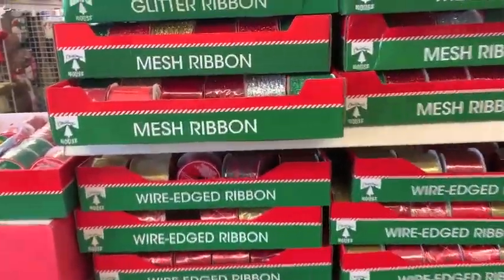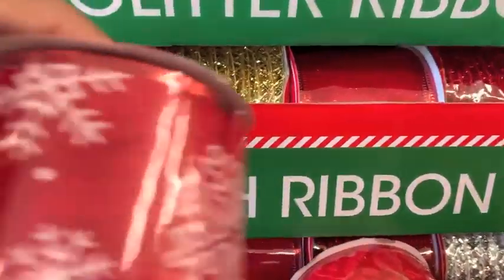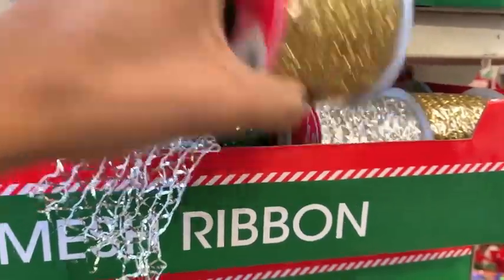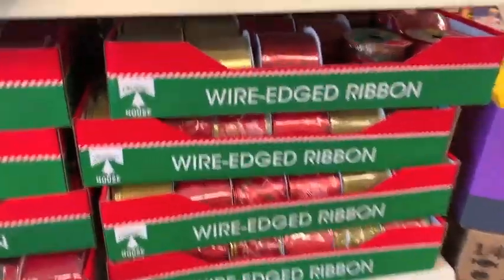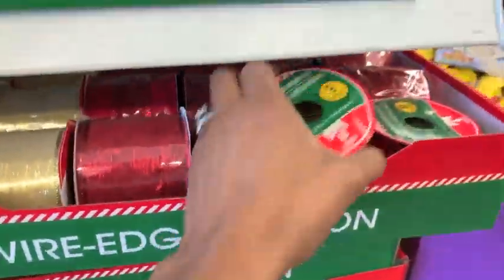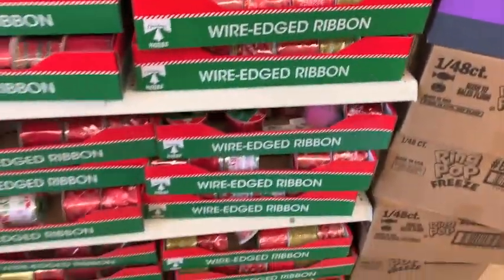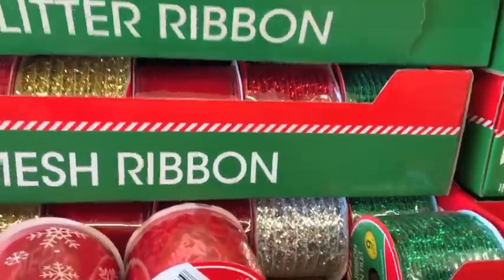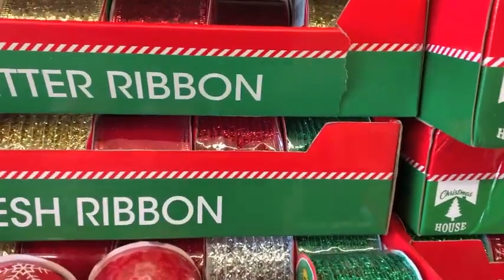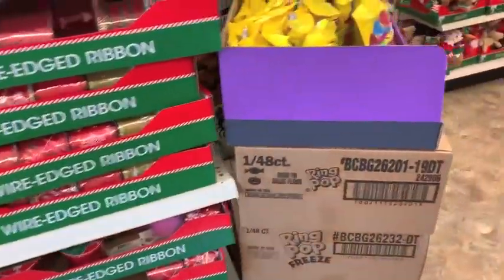Then we're going to make our way over to the ribbon. A lot of the ribbon was repeat from last year, but they did have this snowflake one that I thought was really cute. And then they had a bunch of glittered ribbon — not sequins, but glittered ribbon — and they had it in different colors. That plaid one I believe they had last year as well. I love these little ribbons to grab because I like to add them to my wrapped presents just to give it a little extra touch. They have them in green, silver, and gold.